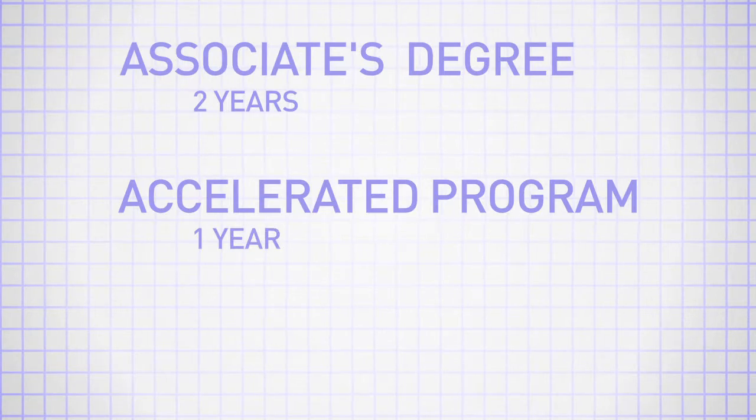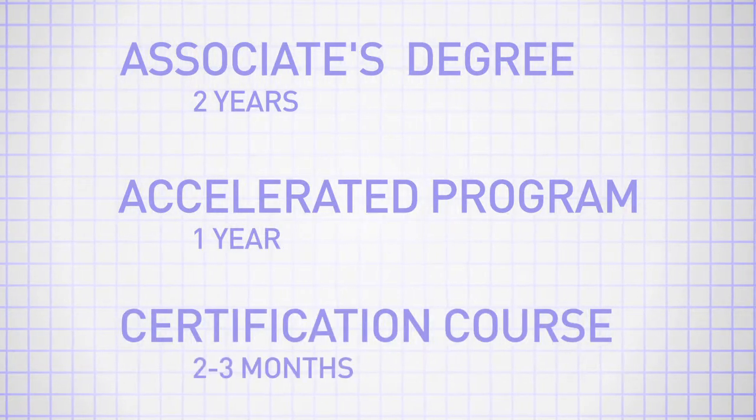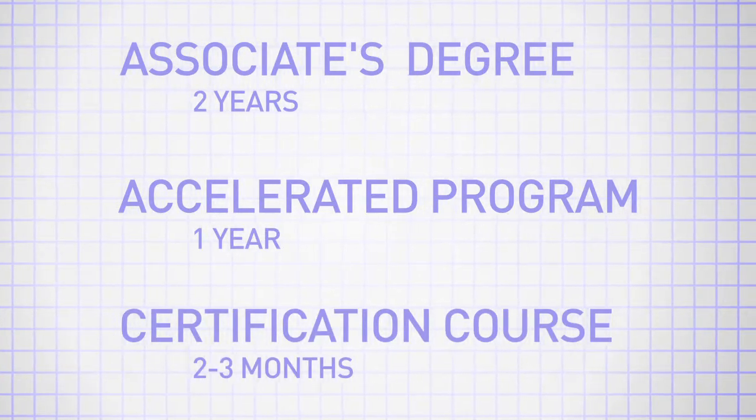Usually an associate's degree will take you two years, or an accelerated program may take you one. Certification courses are shorter term, two to three months depending on the certification. That certification tells the employer, 'Hey, I know what I'm talking about in this area because I've gone through it, I've studied for it, I've taken this exam.'